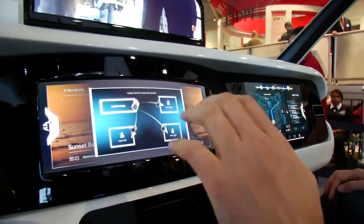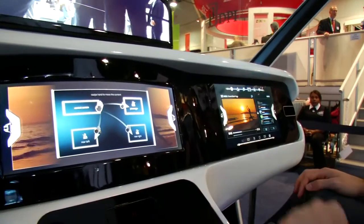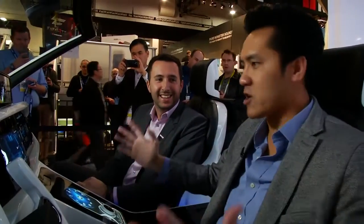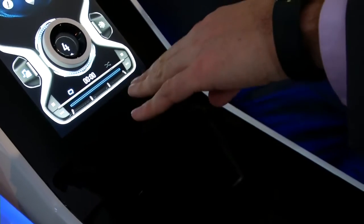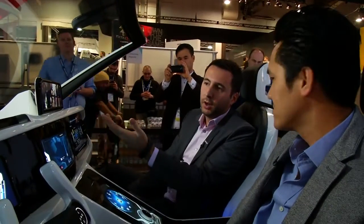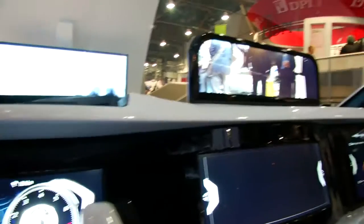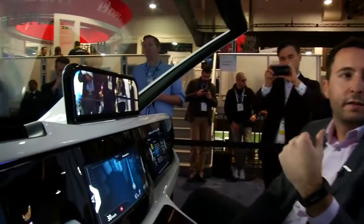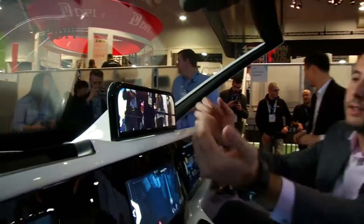You use gesture to control the menus which are in the displays, without touching any physical button. If I want to raise the volume, I would do something like this — just swipe to lower and raise. And what is this big gigantic mirror here? It's what we call our intelligent rear mirror. You can basically change the view angle of the back of the car without turning yourself.